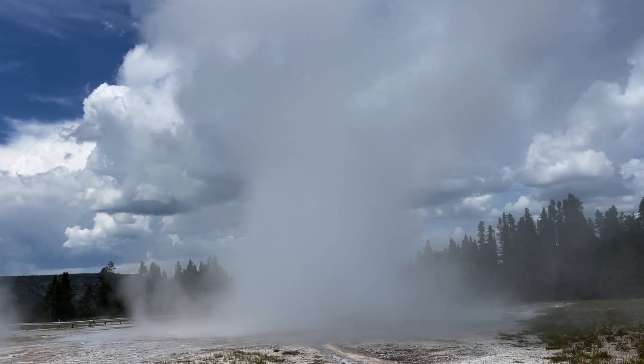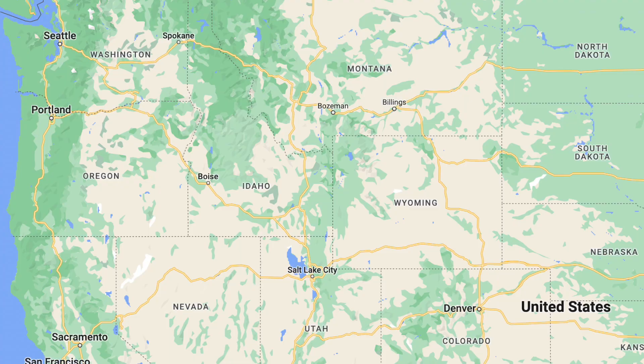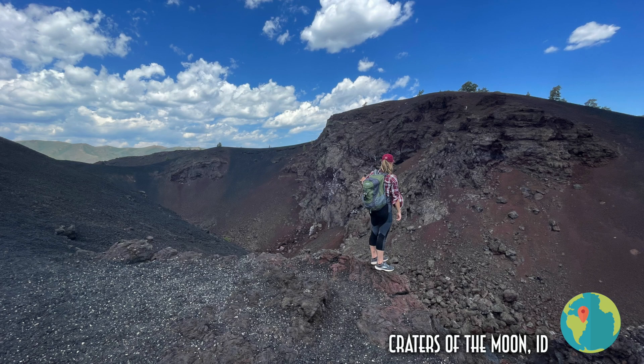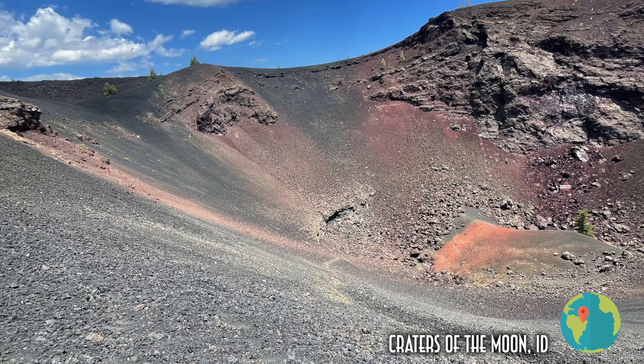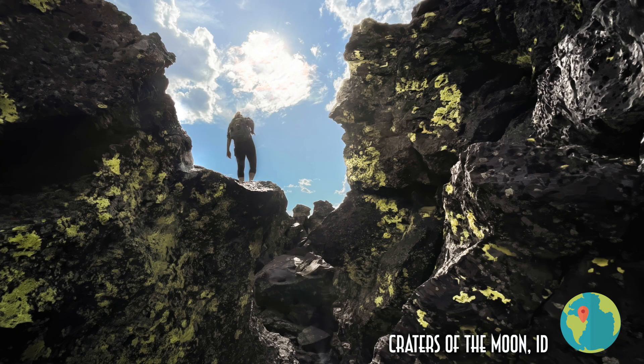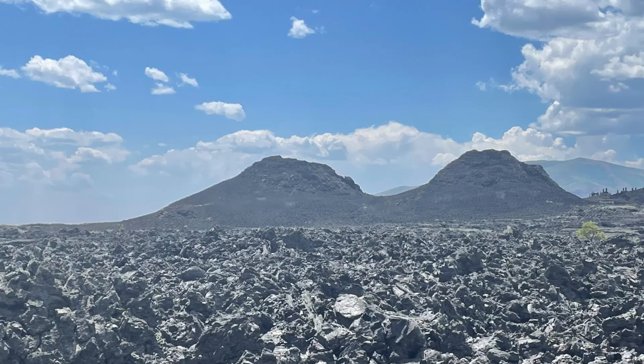Let's go back to the earth's crust and how it moves. After the hot spot left Oregon and before it settled on Wyoming to form Yellowstone, Idaho was the state sitting above the area — about 10 to 11 million years ago. There is actually another national park in Idaho right where the Yellowstone hot spot used to be that has had tons of volcanic activity. Today the entire landscape is covered with volcanic rock and craters, and honestly it looks like a totally different planet.